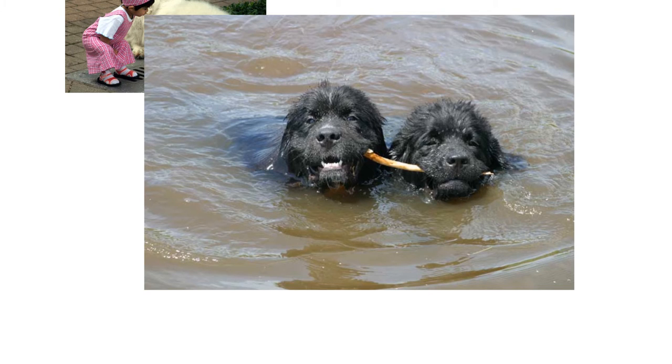Here's Onyx and Bella swimming in a pretty cool river.